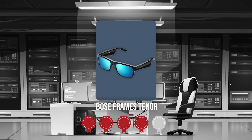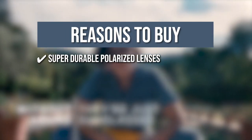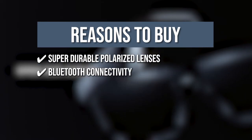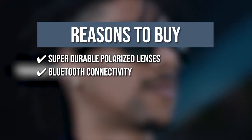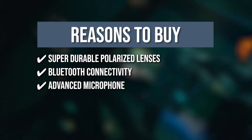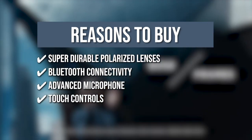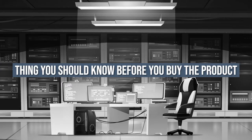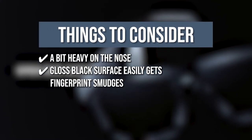TrustedShoppingGuide.com has awarded the Bose Frames Tenor a 5 badge rating. The team recommends this purchase based on the following. Super Durable Polarized Lenses: the lenses are scratch and shadow resistant and are able to block up to 99% of ultraviolet rays. Bluetooth Connectivity: the glasses have a Bluetooth range of up to 30 feet, allowing you to listen to music, take calls, or access your phone's virtual assistant. Advanced Microphone: with the microphone positioned to focus on your voice plus the use of dual beamforming array, it reduces wind noise and transmits remarkable audio. Touch Controls: the glasses offer seamless capacitive touch and an integrated motion sensor for full control with just the slide of your finger. The things you should know before you buy the product are: the glasses are a bit heavy on the nose and may tend to slip down, and the gloss black surface easily gets fingerprint smudges.